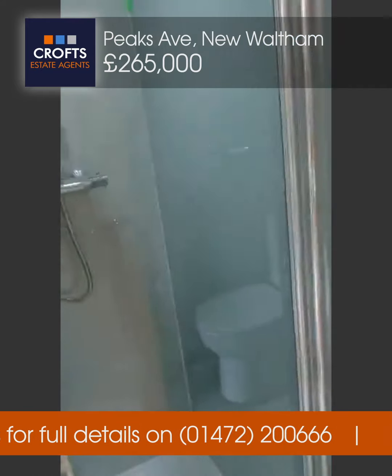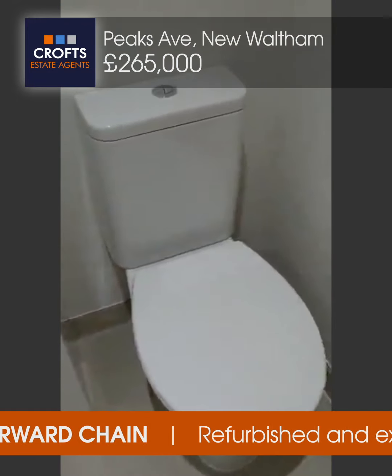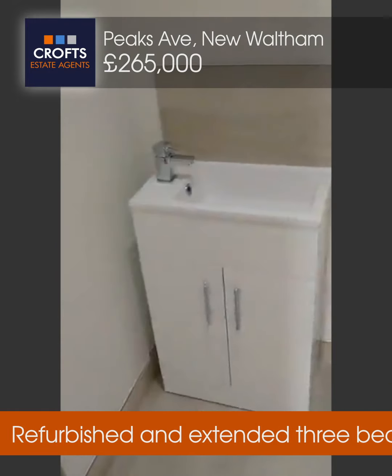The ensuite itself is newly installed. You've got the shower, basin and WC. Nicely done.